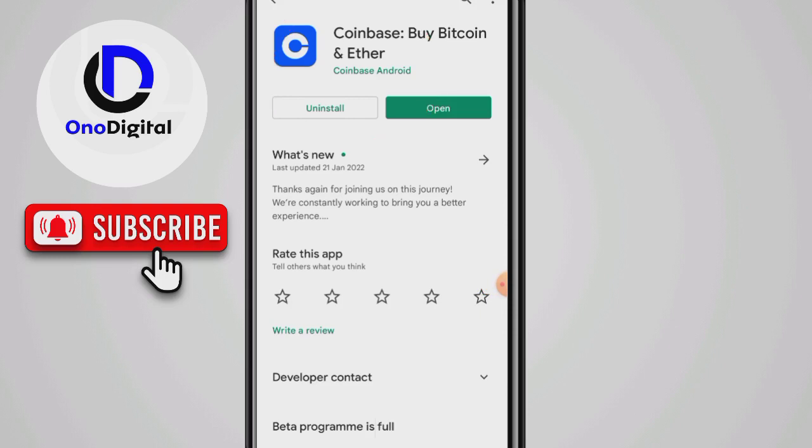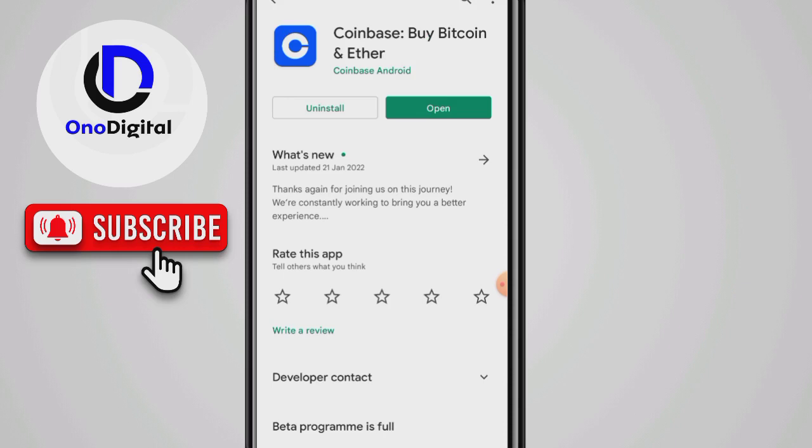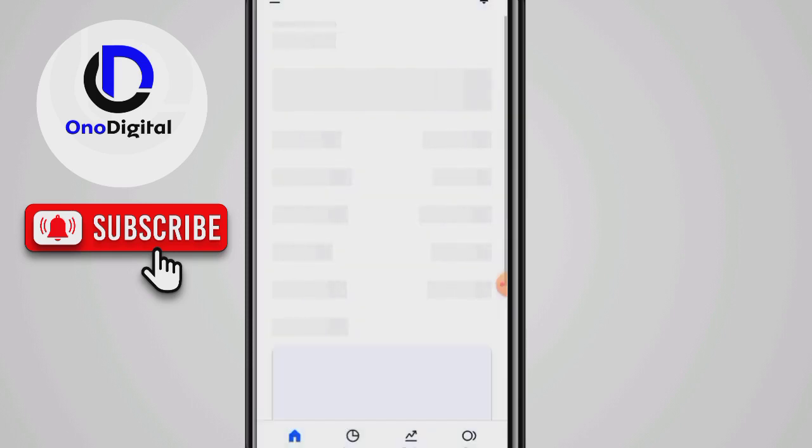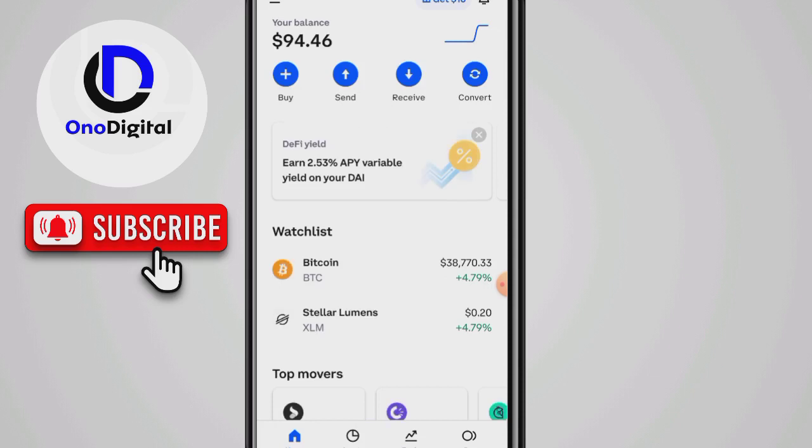I'll leave the Coinbase link in the description box. I already have my own account. Coinbase before wasn't accepting Nigerians, but recently they started accepting Nigerians, so it's very easy to open an account and verify. Their verification process is very fast — you can use your voter's card to verify on this app.